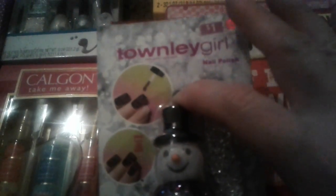Then I came across this cute one — I love glitter nail polishes. This is all rainbow glitter polishes in a little snowman bottle. It comes with a silver glitter nail file and it was only a dollar, so I grabbed one.